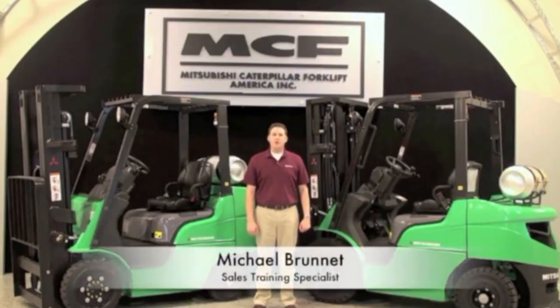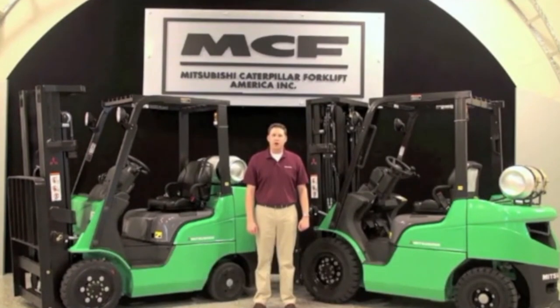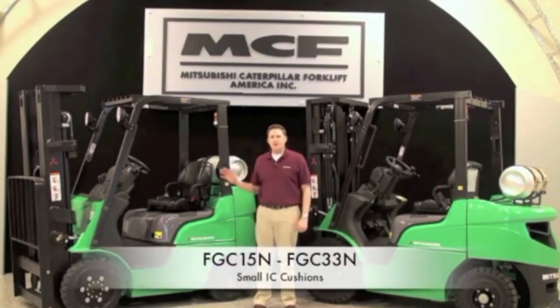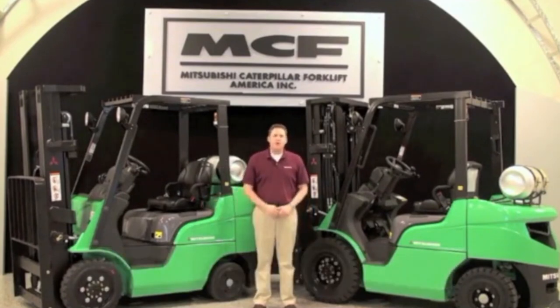Hello and thank you for joining me today to review a product demonstration on Mitsubishi forklift trucks small IC cushion and pneumatic tire product lines. This includes the FG15N to FG35N and the FGC15N to FGC33N product families. The purpose of this sales training video is to provide you with some key talking points to focus on the ready, reliable, and right on the money features and options. At the end of this video you'll be able to better explain the features and benefits of these products to your customer and why they should choose these trucks for their application.